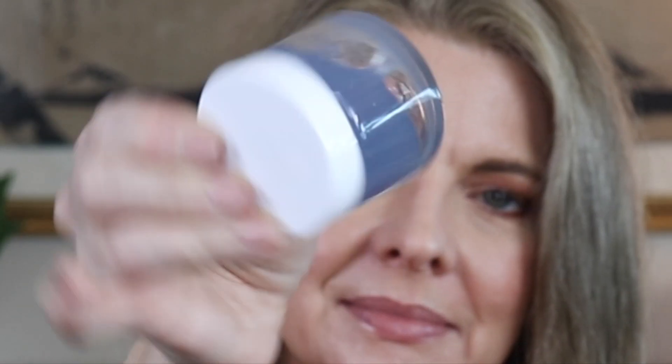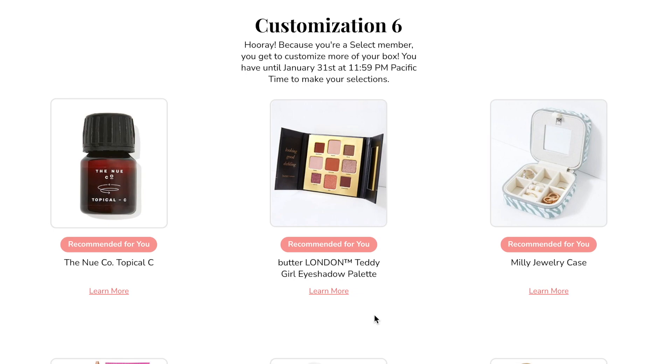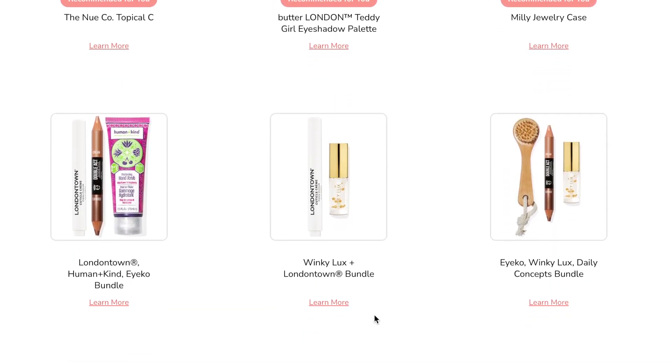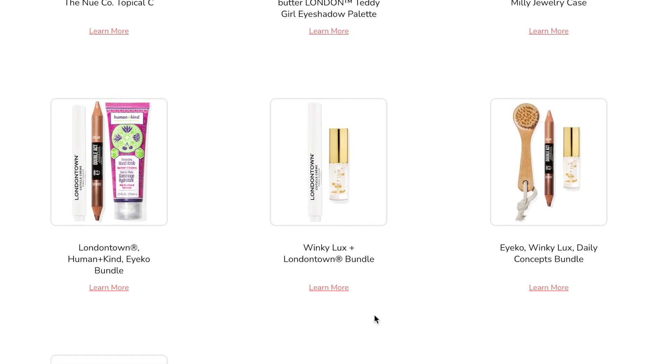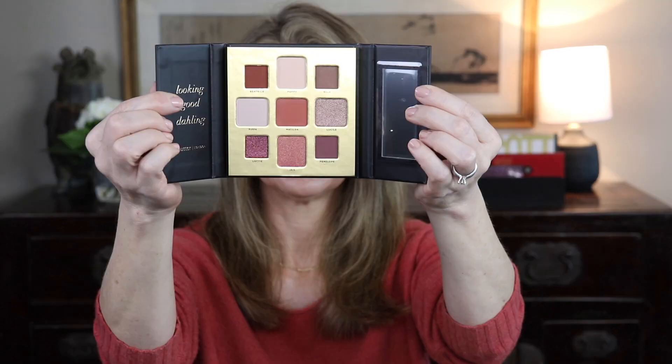The sixth choice was a topical vitamin C, a Butter London palette with a layout I didn't love, a jewelry case, a Londontown eye trio — not my jam after looking at the details — Winky Luxe, which I like but didn't need this bundle, and a body brush. The last three were a bit weird. I ended up going with the Butter London palette — some pretty colors — and I'm going to swatch a few of them here for you.